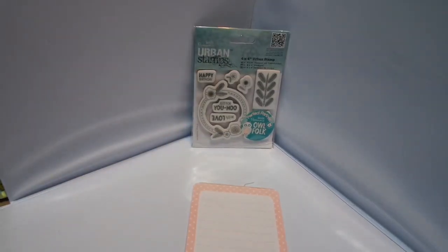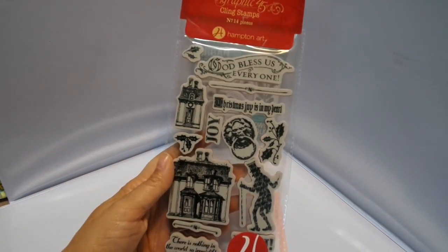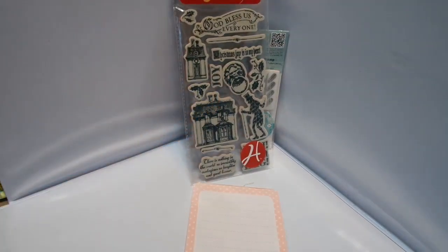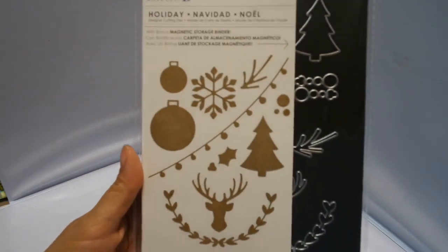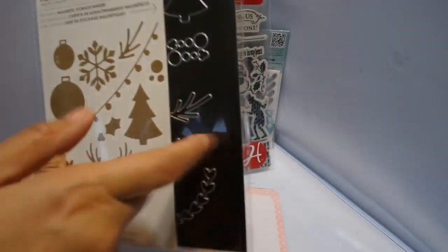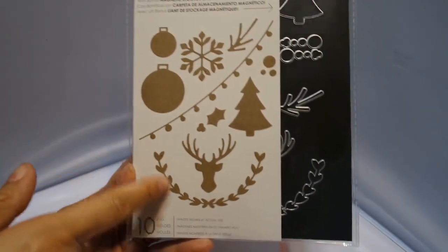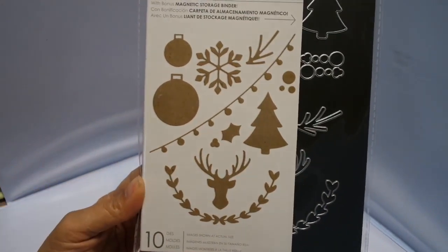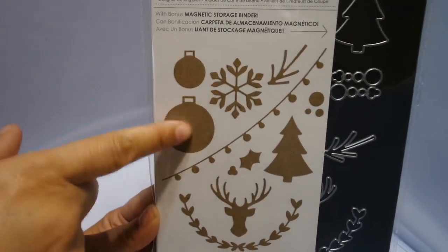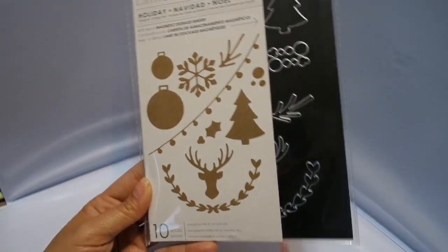And I did get another one similar to this — the Graphic 45 stamps collection that goes with A Christmas Carol. These are almost sold out but I do have one left. Then I got this little Bee Holiday stamp die-cut kit. It's very cute and it comes with its own magnetic storage. So you're going to get some garland, a deer head, holly, little circles, a tree, a string of lights, snowflakes, some ornaments, and a leaf or like a branch. I think that was really, really cute.